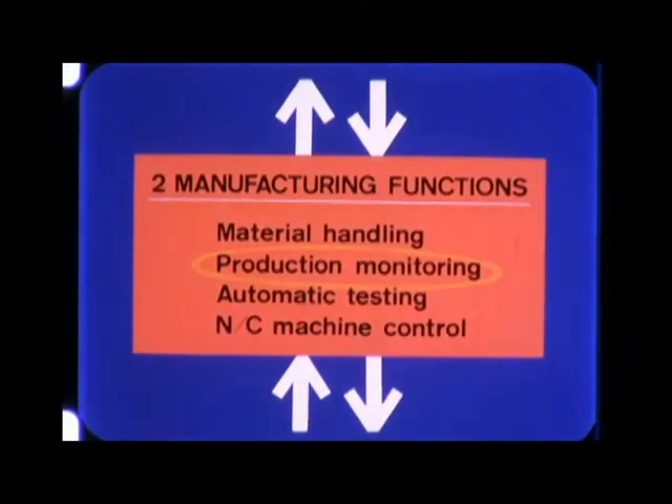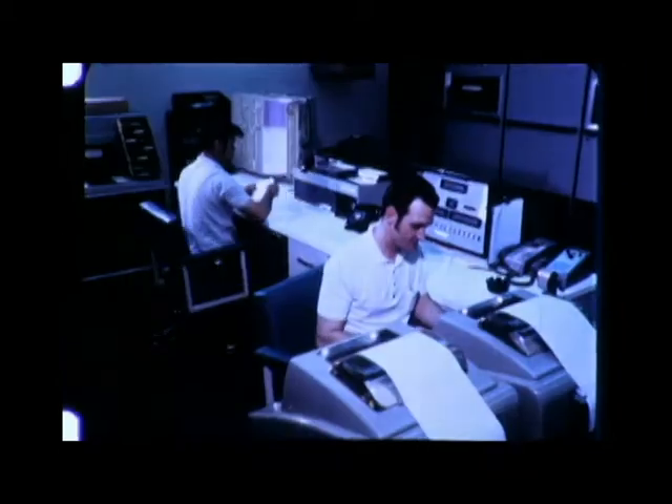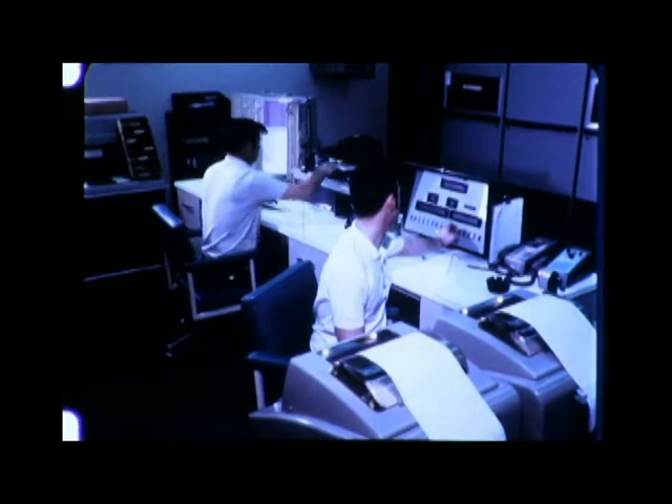At a GE dishwasher and disposal plant, 840 different but standard parts — 100 million annually — are produced. Production monitoring is a challenge met by a General Electric GPAC 4000 control computer. Piece counts are provided automatically to the computer by sensors on each production machine, which monitors parts through the production process, keeping records for inventory and incentive pay purposes.